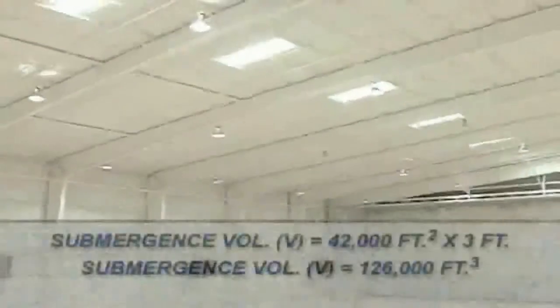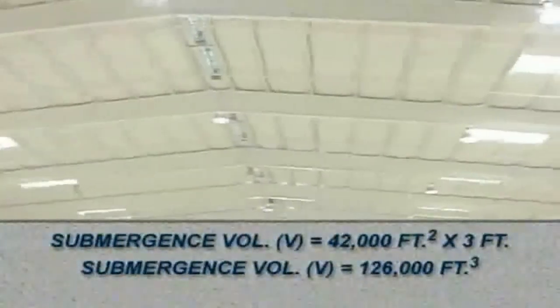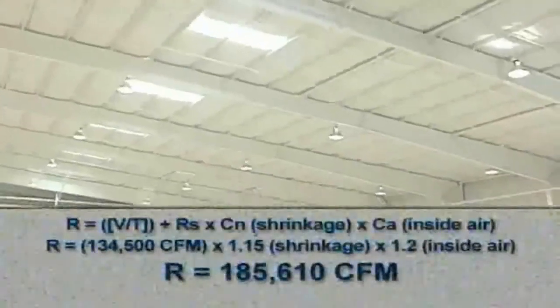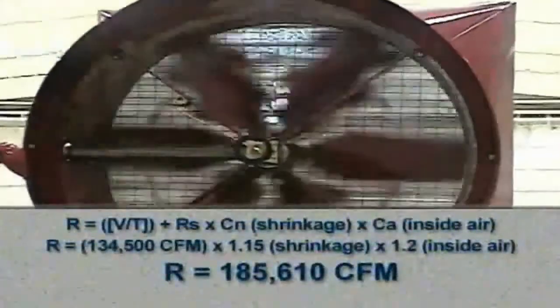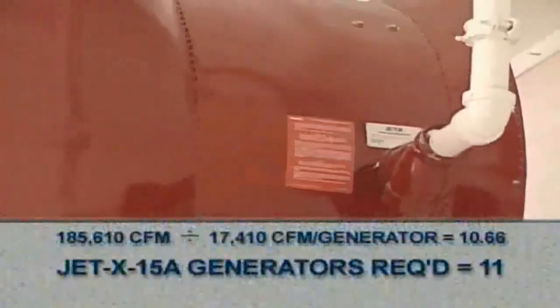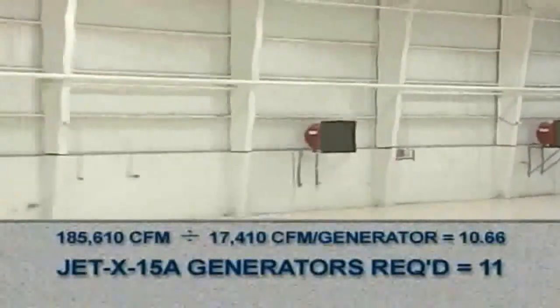Based on the size of the hanger, the submergence volume was determined to be 126,000 cubic feet. In addition to the discharge duration and presence of sprinklers, normal foam shrinkage and 20% for the use of inside air must be factored into the total system output requirements. With 75 PSI available at each generator inlet, the system required 11 JED-X foam generators.